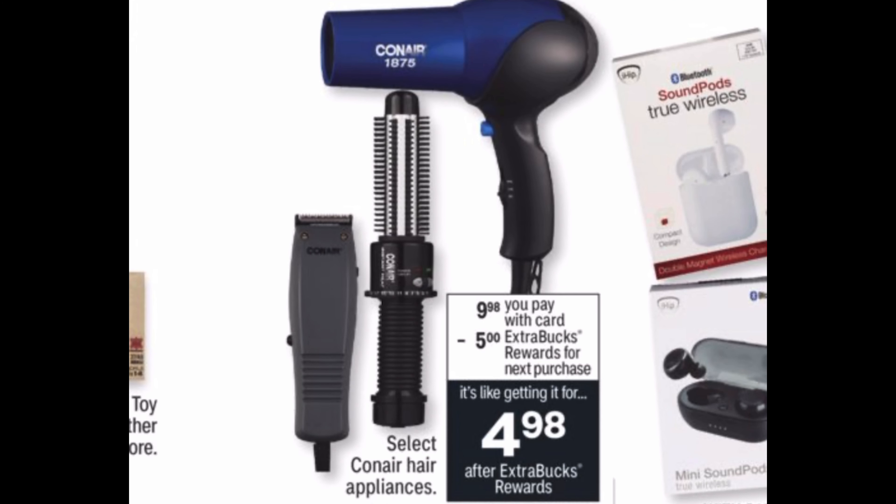Select Conair hair appliances are going to be $9.98, and when you buy one you get a five dollar Extra Buck back, making the final cost just $4.98. Last year I got an amazing touch screen mirror with LED lights — Kinsley ruined it, but it was a great mirror. I'm really hoping I can snag one of those again.